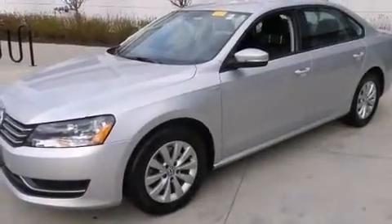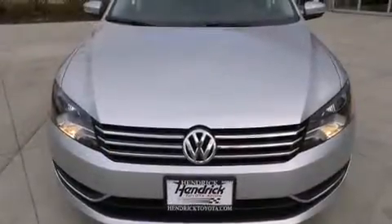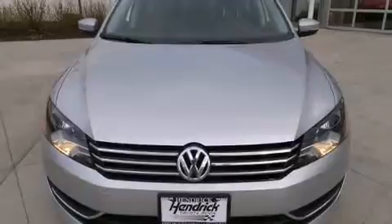Outstanding design defines the 2015 Volkswagen Passat. With less than 40,000 miles on the odometer, this four-door sedan prioritizes comfort, safety, and convenience.